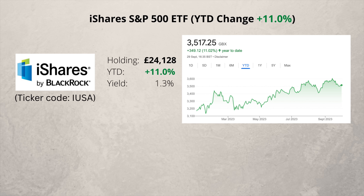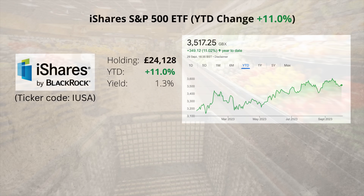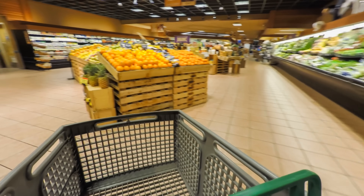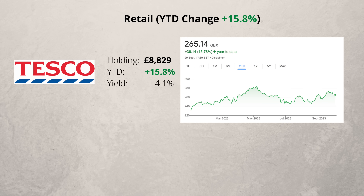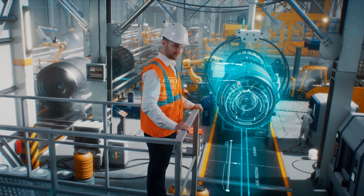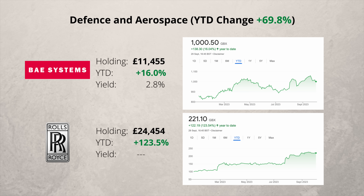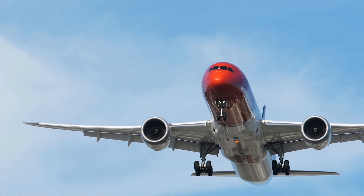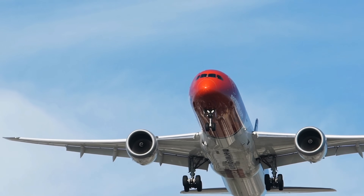Next is an ETF that tracks the S&P 500 with the ticker code ISUSA, and it's up 11% so far this year. My second highest performer this year is the retail sector — I only have one company, Tesco, and the shares are doing well, up nearly 16%. My highest performing sector so far this year is defence and aerospace, up almost 70% on average, with Rolls-Royce soaring 123%. Air travel is booming and Rolls-Royce makes much of its revenue from servicing aircraft engines.